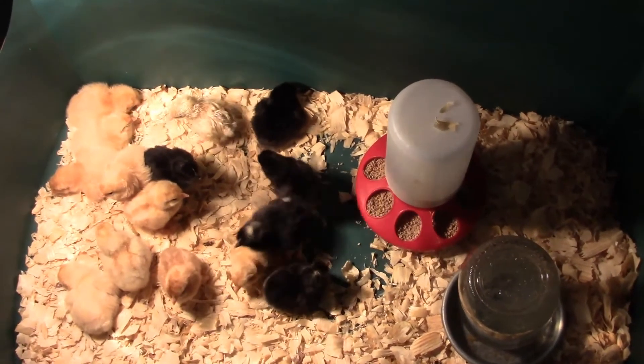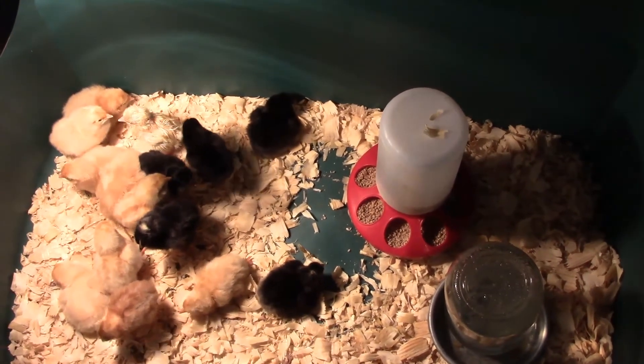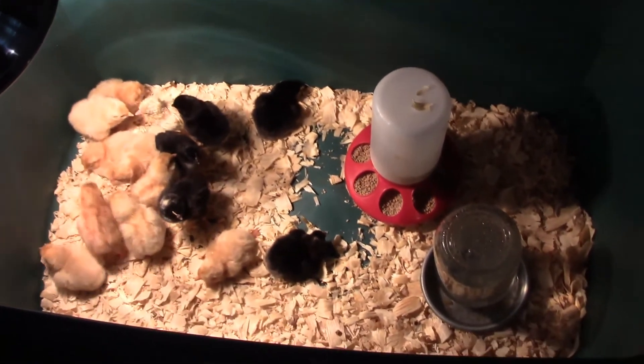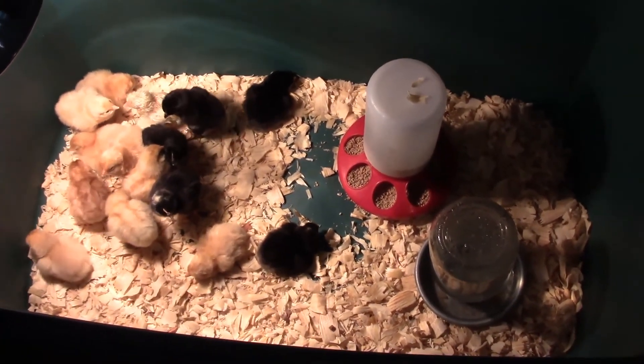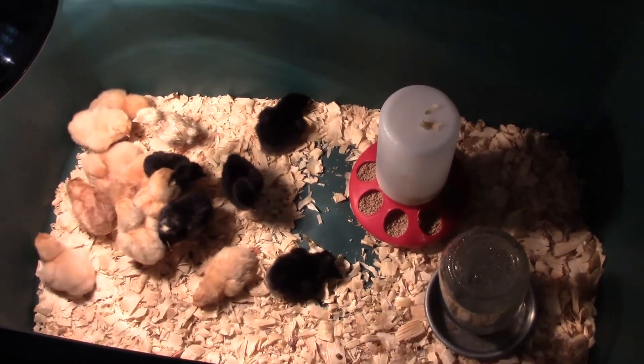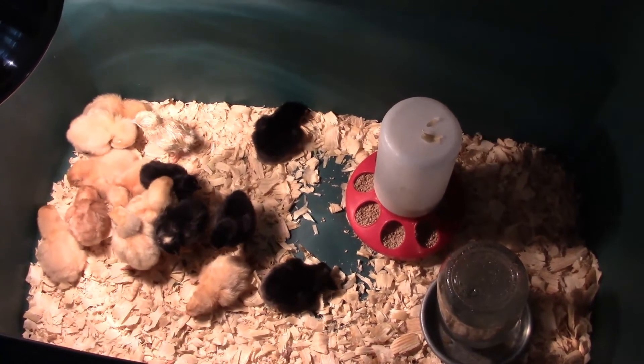They are all happy and healthy. We provided them with some dry bedding, which is wood shavings, and a heat lamp to keep them warm — remember they were at about 100 degrees for three weeks, so they need to stay nice and warm. We've also given them feed and water.